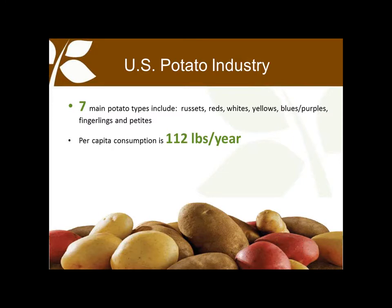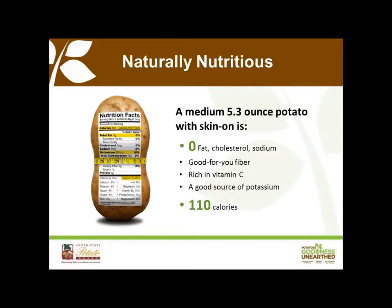In the U.S., there are about 100 different potato varieties used throughout the year to consistently meet the needs of the market. All of these varieties fit into one of seven potato-type categories: russets, reds, white, yellow, specialty like purple and blue, fingerlings, and petites. Our current per capita consumption is 112 pounds per year, up two pounds over previous estimates. That increase is due to many factors, but having multiple potato types to use certainly doesn't hurt.